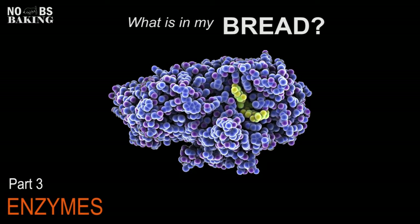Greetings, everybody. Welcome to No BS Baking. Got JP here. Today we're going to talk about enzymes, part three of my 'What Is In My Bread' series of videos. So without further ado, let's get at it.